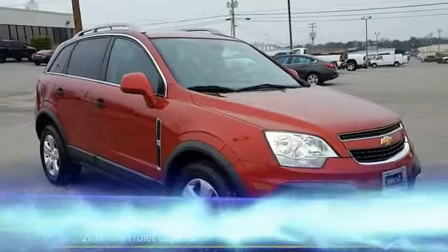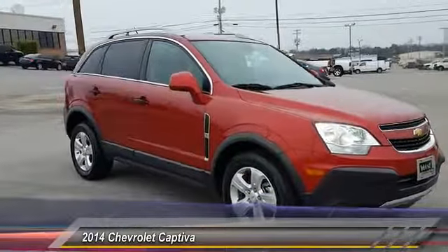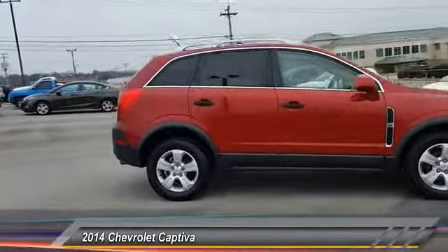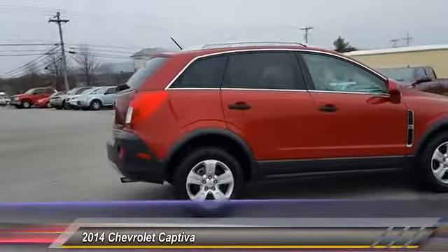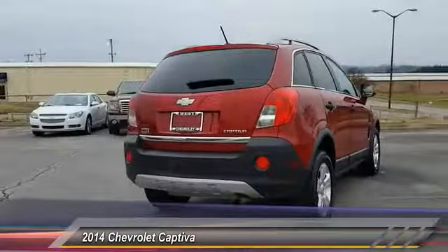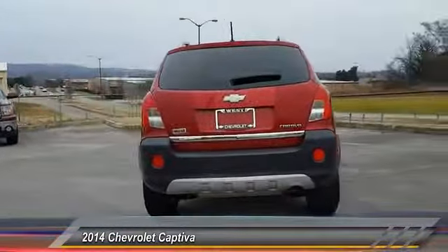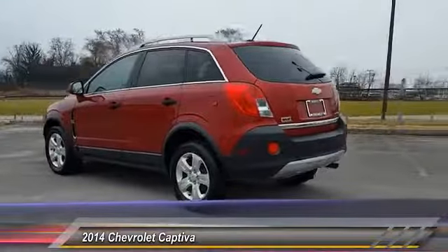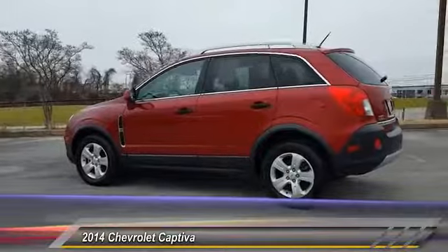The 2014 Captiva. The Chevy Captiva is the newest fad in town, expected soon to be reckoned as the walking icon. Chevrolet has yet another classy creation waiting in the store for you, priced below $15,000. This vehicle has less than 70,000 miles.